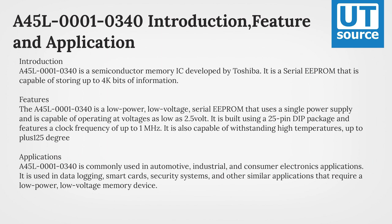Features: the A45L1-340 is a low-power, low-voltage serial EEPROM that uses a single power supply and is capable of operating at voltages as low as 2.5V.